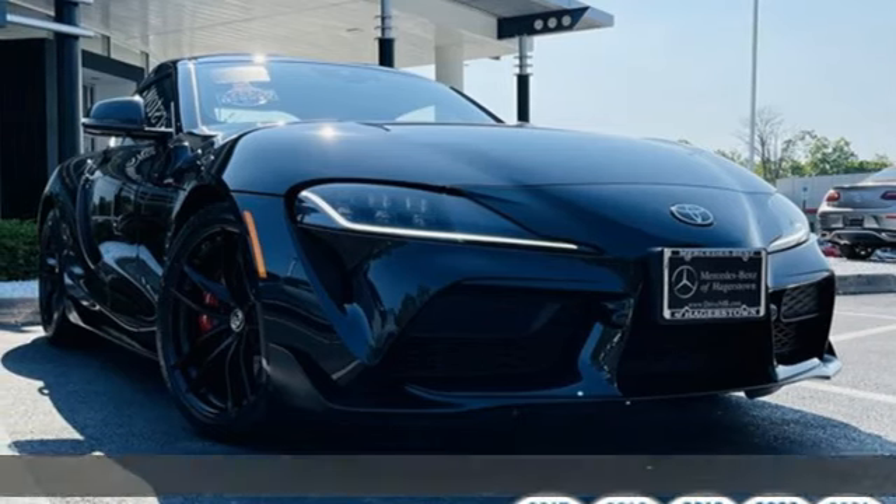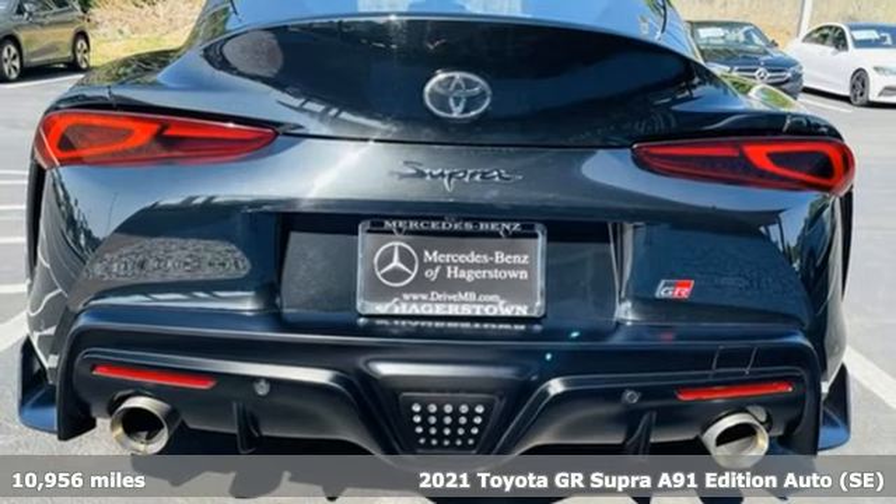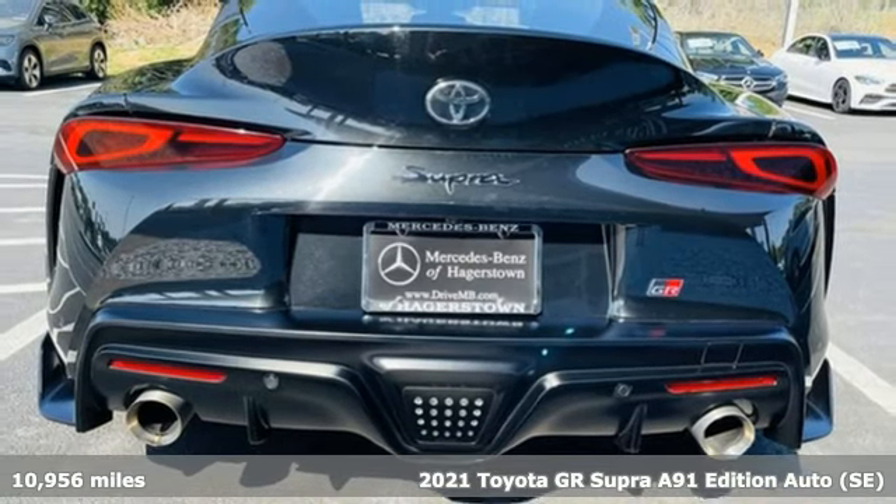It's a 2021 Toyota GR Supra. This is art that truly moves you really fast. The joy of driving is back.